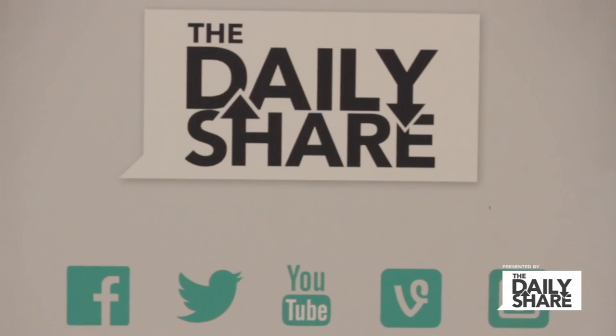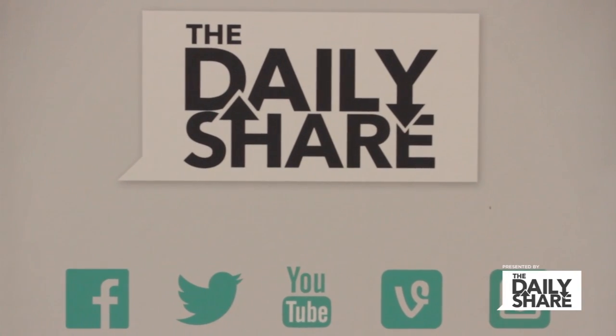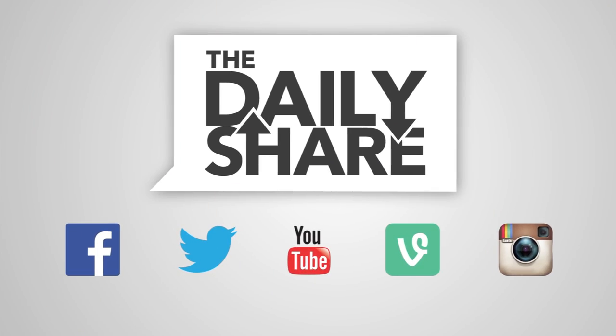Hope you enjoyed our tour. These are just a few of the very exciting projects we're working on here at HLN. Be sure to check out the Daily Share, and like us, follow us, tweet at us — at the Daily Share everywhere. Literally everywhere. I'll see you guys next time.